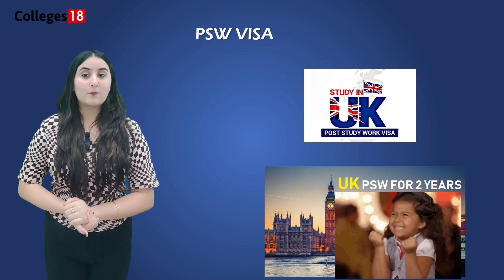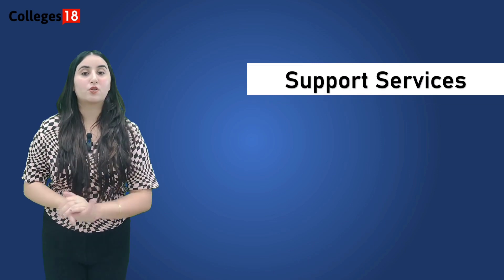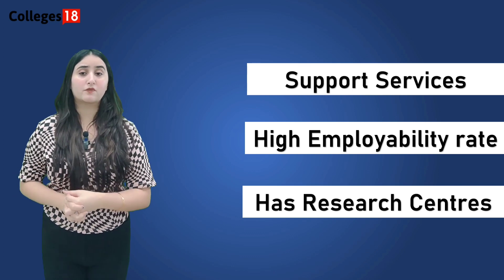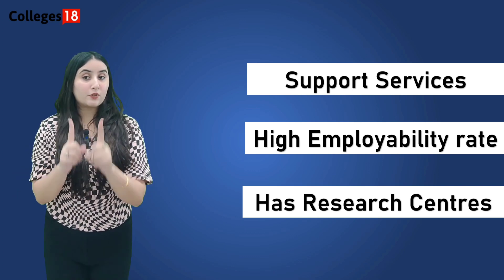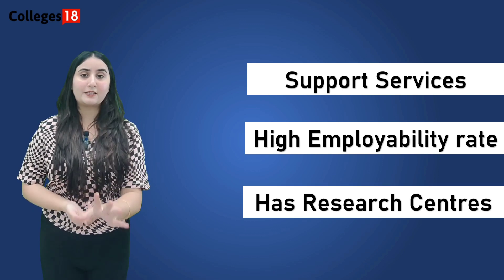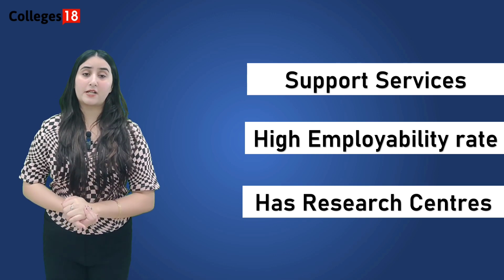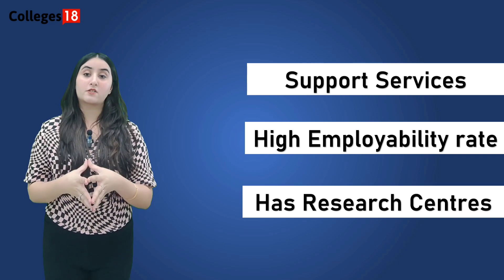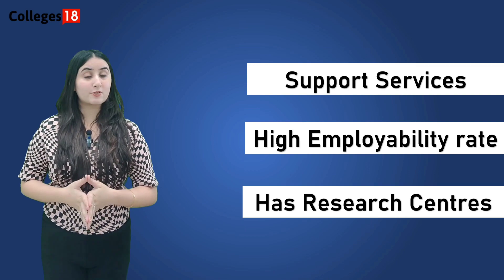The University of Willowhampton has received numerous awards for its teaching quality and offers a wide range of support services for its students, including academic support. The university has a strong track record of producing graduates who are highly employable, with many going on to successful careers in a variety of industries. This institution is also known for its research excellence and is home to several research centres and institutes.